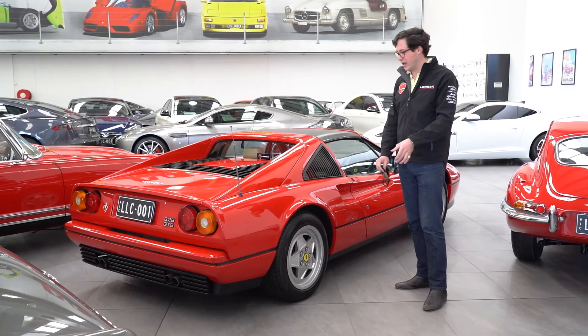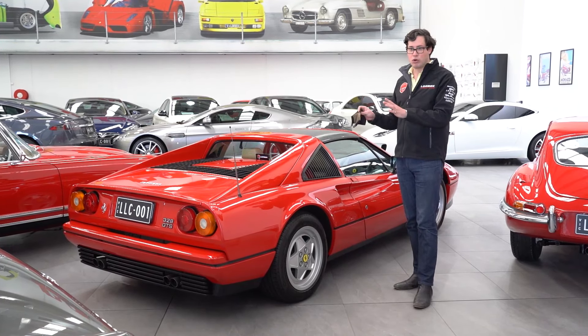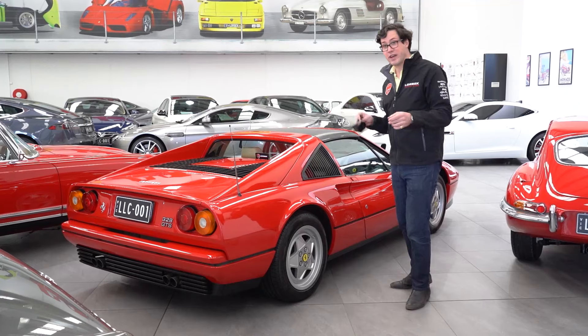If you are looking for a 328 GTS, this is the one to have. It is immaculate, super low kilometres, Australian delivered, ABS model update — this is the works.